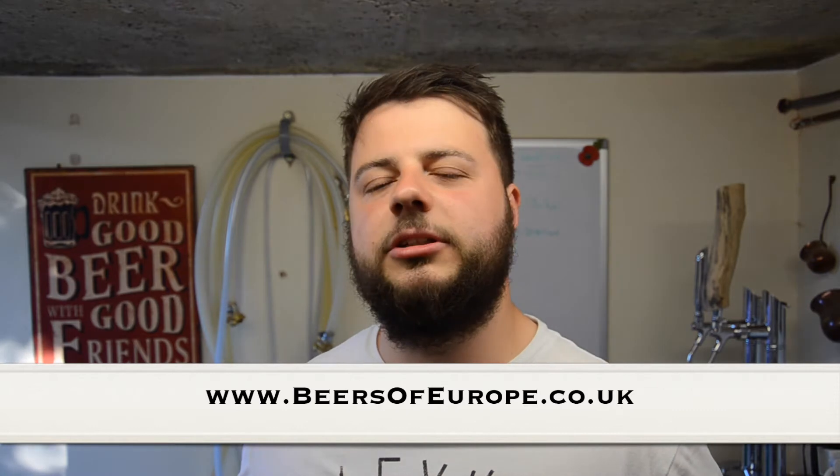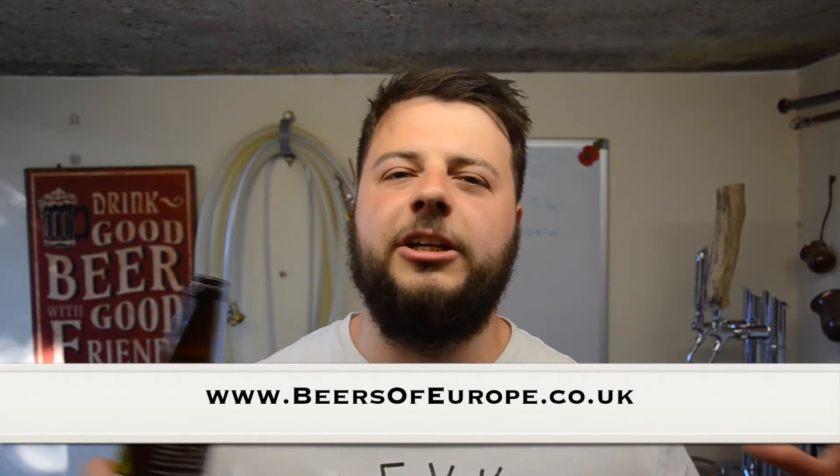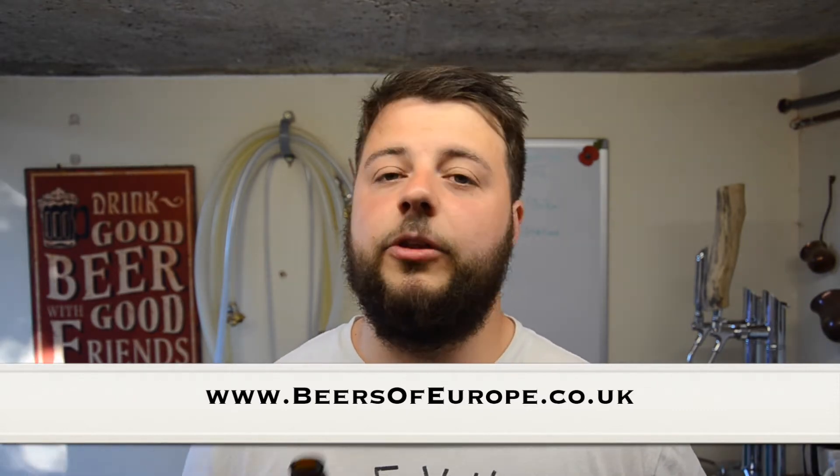A big thanks to our channel sponsors for sending this over for us to try — BeersofEurope.co.uk, the biggest online beer store in the UK. Go and check them out, their selection is vast, covering the globe. Let's get this in a glass now and see what we've got.